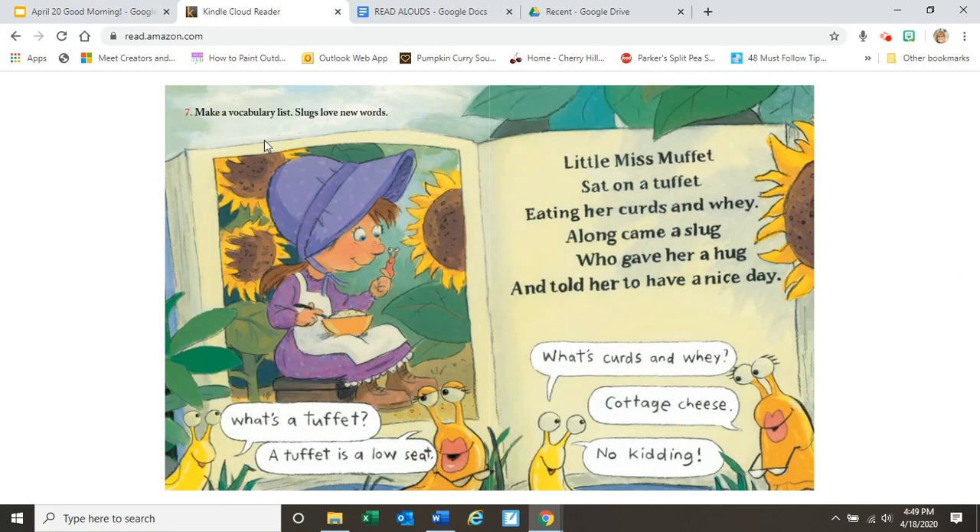Seven. Make a vocabulary list. Slugs love new words. Little Miss Muffet sat on a tuffet eating her curds and whey. Along came a slug who gave her a hug and told her to have a nice day. And here the slug is saying, what's a tuffet? And this slug is answering, a tuffet is a low seat. What's curds and whey? Cottage cheese. No kidding. How many of you knew that?